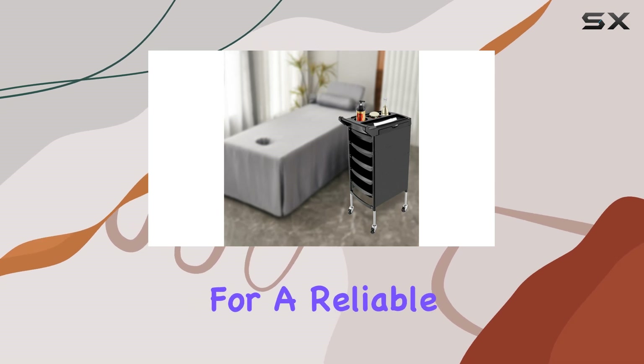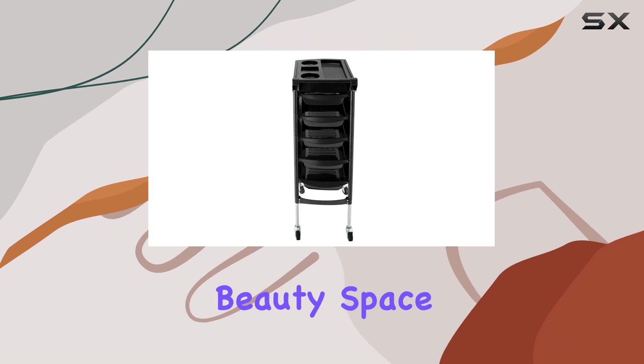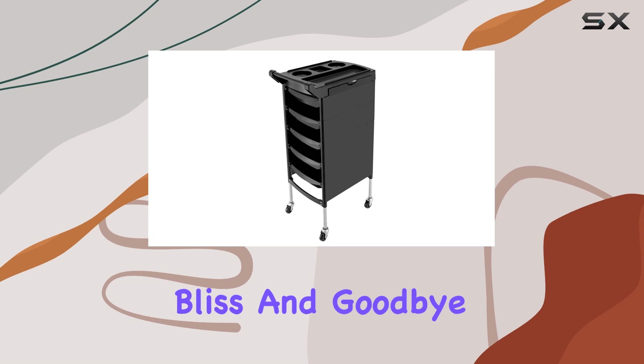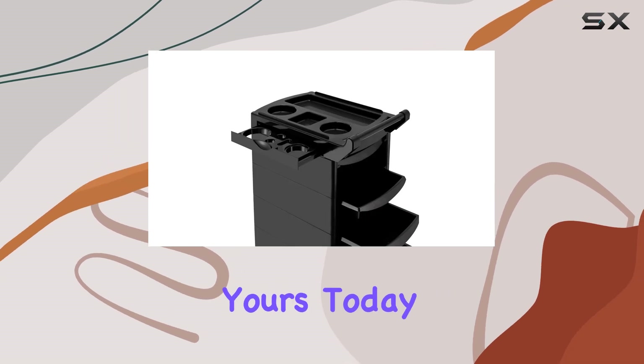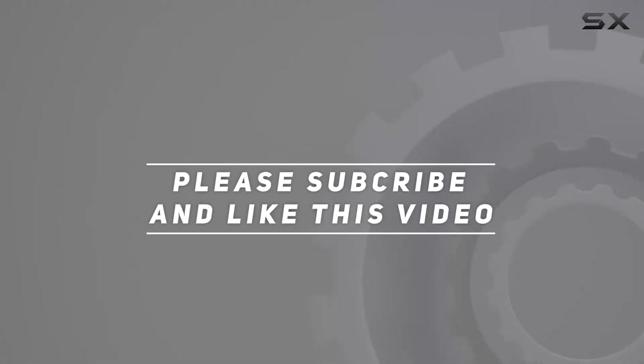In conclusion, if you're looking for a reliable, versatile, and stylish storage solution for your salon or beauty space, the Beezu Salon Trolley Cart is the way to go. Say hello to organized bliss and goodbye to clutter. Get yours today. Check out the video description for updated pricing, and thank you for watching.